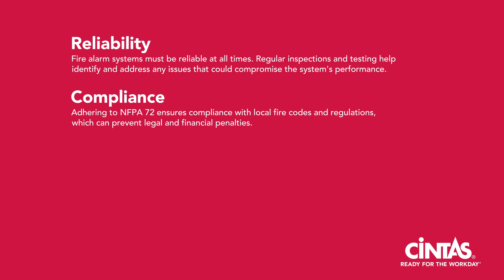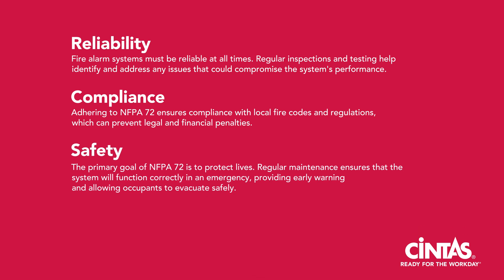Compliance: adhering to NFPA 72 ensures compliance with local fire codes and regulations, which can prevent legal and financial penalties. Safety: the primary goal of NFPA 72 is to protect lives. Regular maintenance ensures that the system will function correctly in an emergency, providing early warning and allowing occupants to evacuate safely.